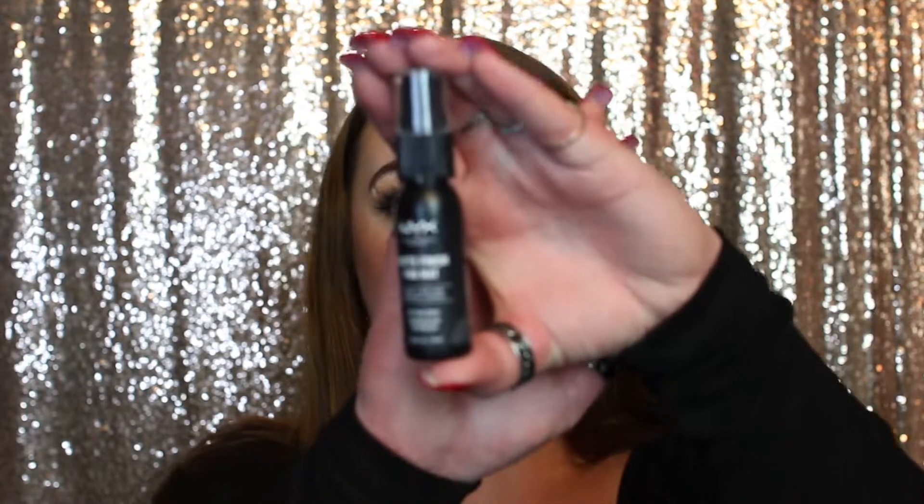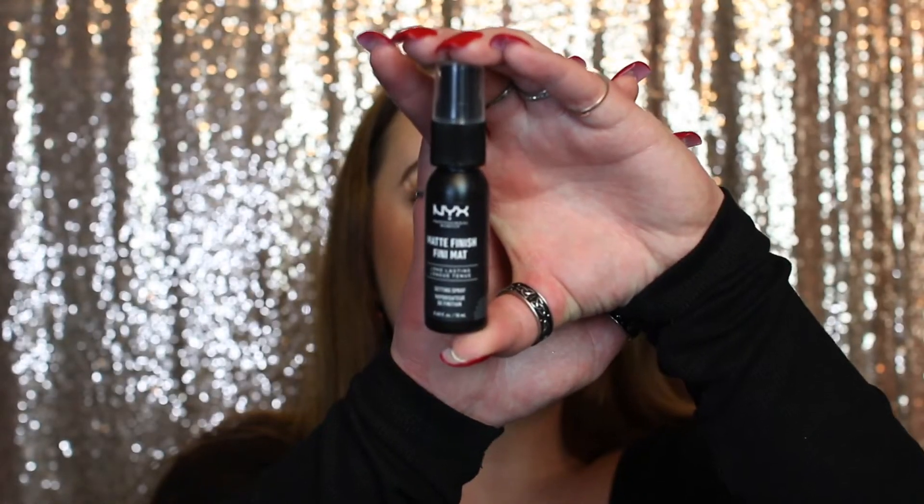Last but not least, day number twelve — we have the NYX Matte Finish Setting Spray. It's supposed to be long-lasting. I haven't ever tried this but I'm really excited. I have really dry skin personally, but I feel like in the summertime this could work really well. If you have super oily skin you might like this all the time. And that was everything for the 12 Days of Beauty Target Advent Calendar!